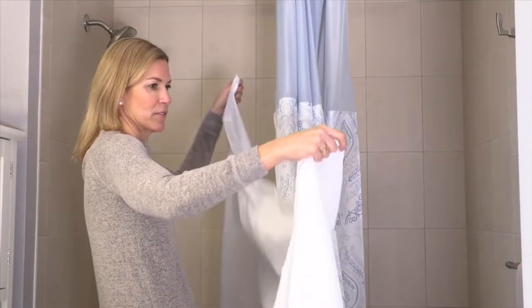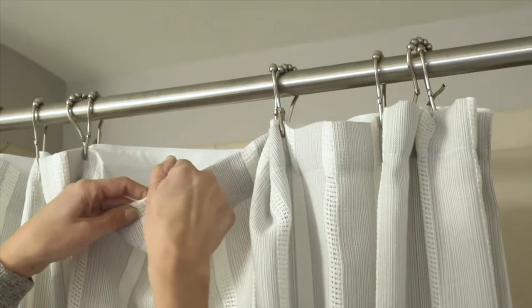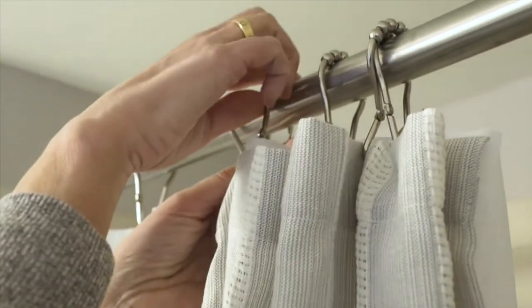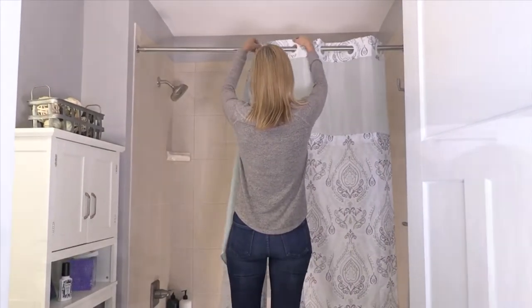You can put it up in just a minute. I cannot stand the rings — they annoy me when I have to put them through the curtain, then through the liner, then get them on the rod. I would always bump myself on the head, or I would break a ring and have to go buy more. It was always a disaster.